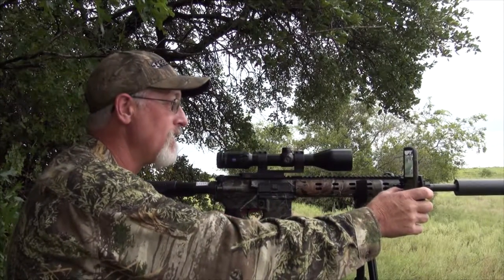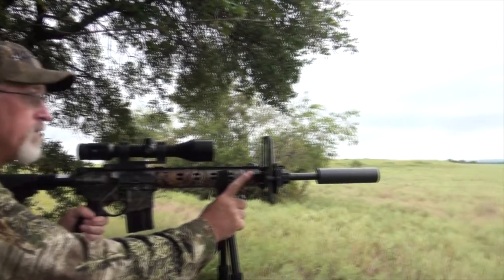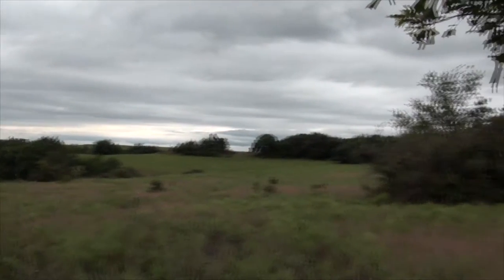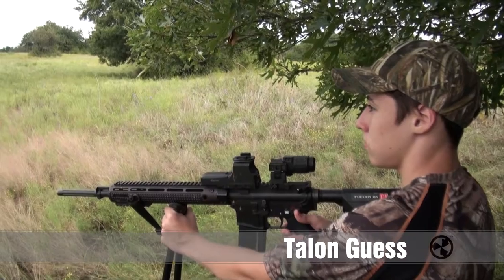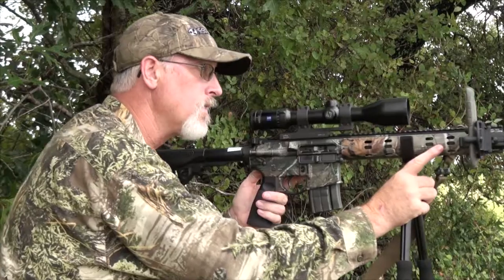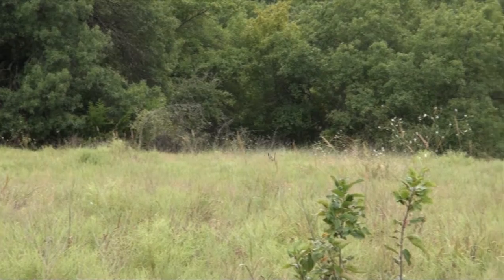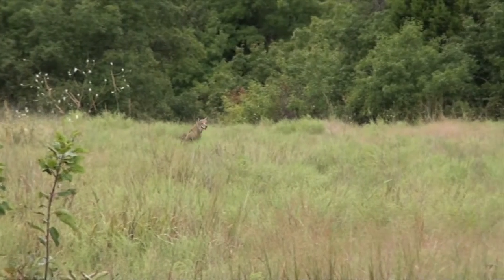So we'll see if we can call some coyotes. Stay tuned — there he is right now. There he is right now. He's watching them crows. I'm on him. I'm still on him.